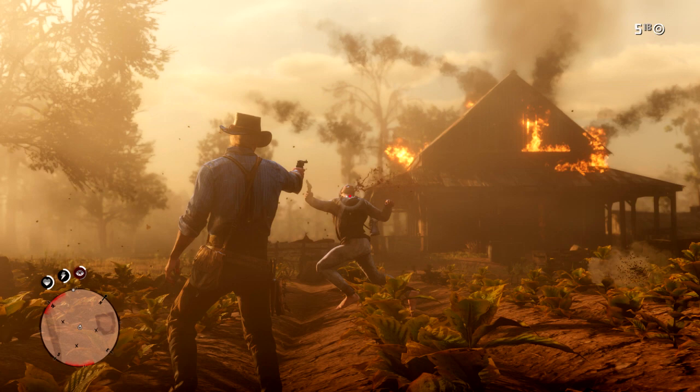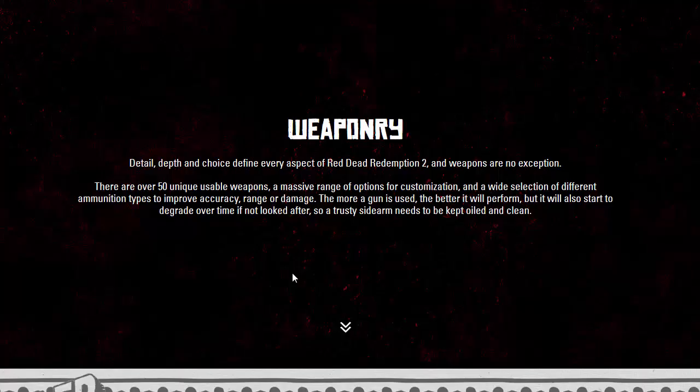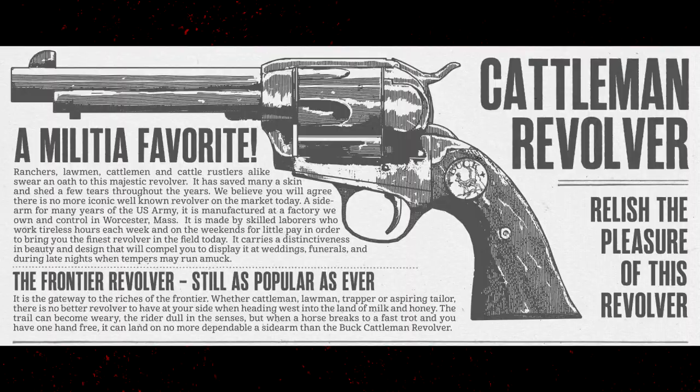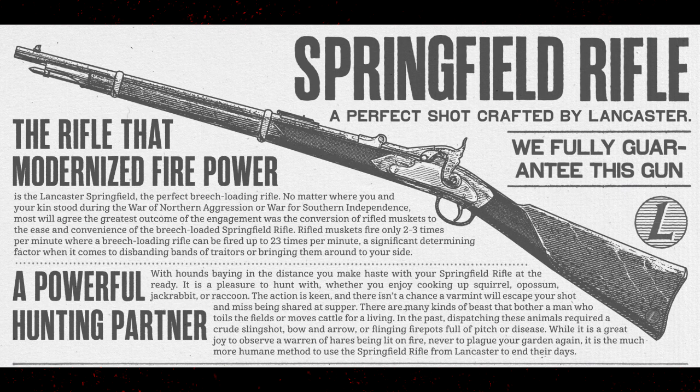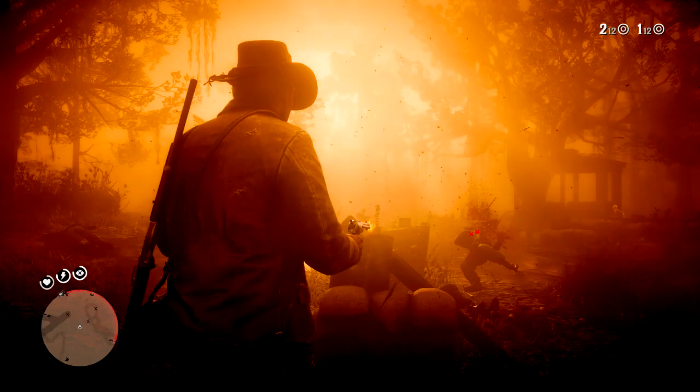And there you go — the new section on the Red Dead Redemption 2 website, link below in the description. Despite there being over 50 usable weapons, let me know: between the Cattleman Revolver, Volcanic Pistol, Springfield Rifle, Sawed-Off Shotgun, or the Litchfield Repeater — which one would you have by your side at all times? Let us know in the comments below.